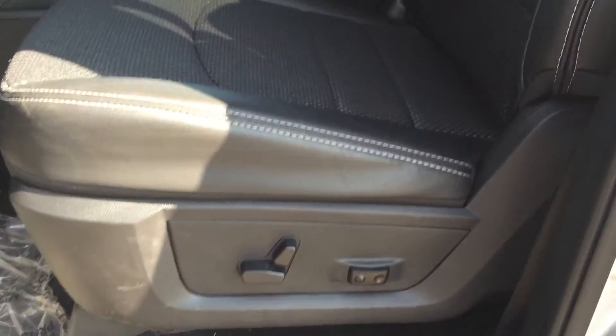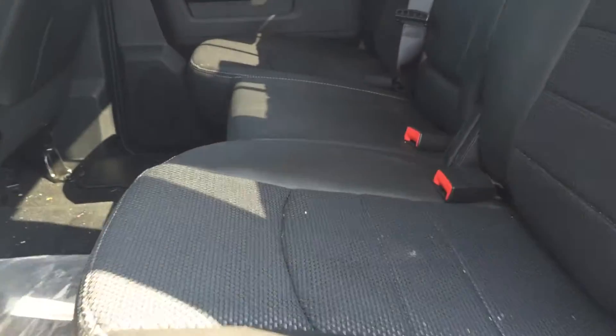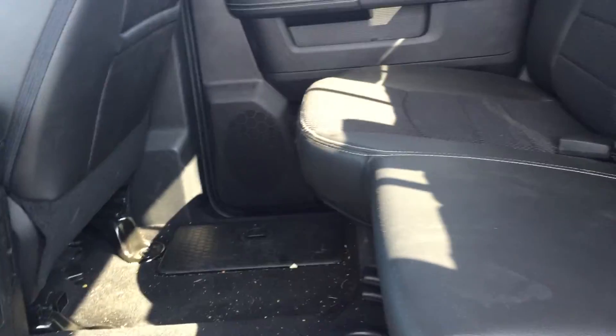It comes with a power seat — half leather, half cloth, as you can see here. It's a crew cab, so it's got a lot of room in the back here.